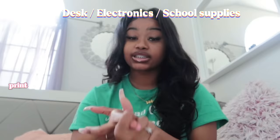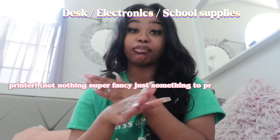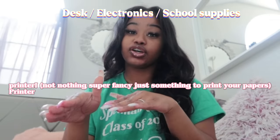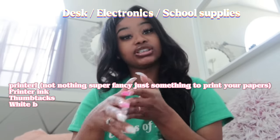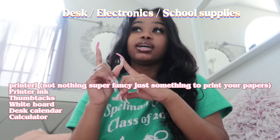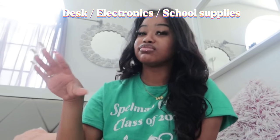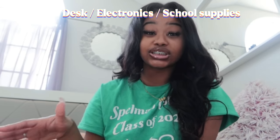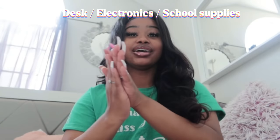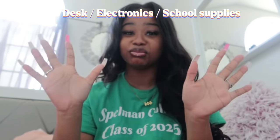For your desk area and electronics, make sure you get a printer so you can print out your stuff. It doesn't have to be an expensive printer. Last year I had to walk to a building on campus and they didn't always print in color, so I really wish I had my own printer.